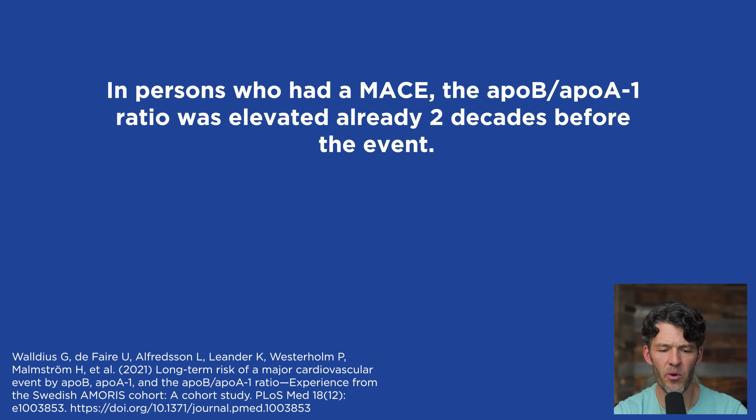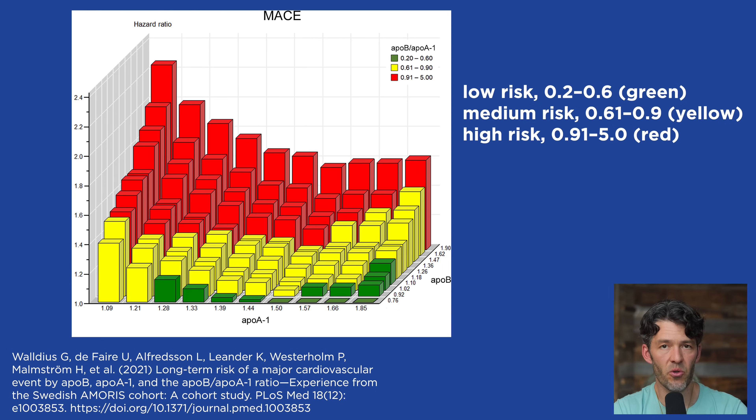What are the cut points? This is really important for those of you who are lean mass hyper-responders where your ApoB is off the charts — make sure you look at your ApoA1, because oftentimes when you are metabolically healthy, your LDL will go up but so will your HDL. So it's more about that ratio. The cut points are between 0.2 and 0.6. Most people I've worked with who are exercising and eating a whole-food omnivorous diet have an ApoB to A1 ratio of about 0.5.